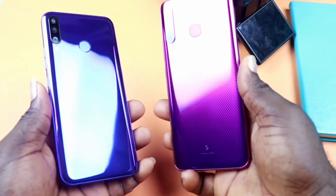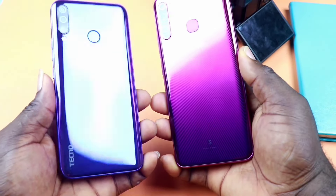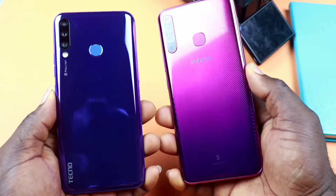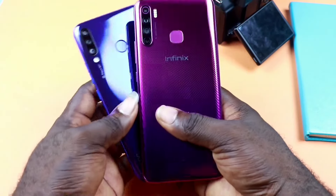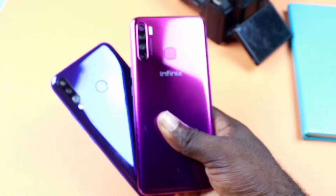The weight of both phones is quite noticeable when you hold them, with the Puvo 3 Plus a little heavier than the Infinix S5. Both smartphones have an eye-catching design and I really love the way they reflect, giving a shiny glow when tilting. I love my phones like that.